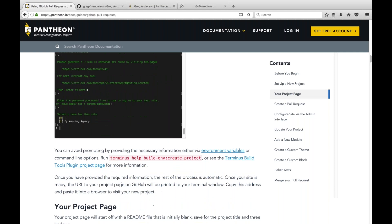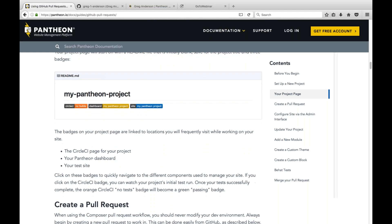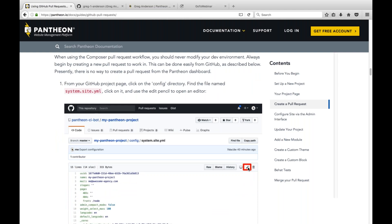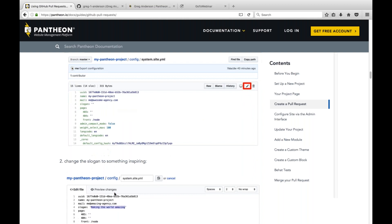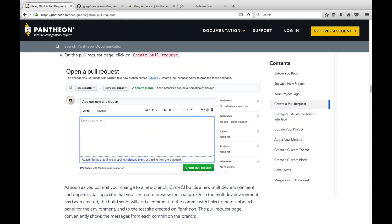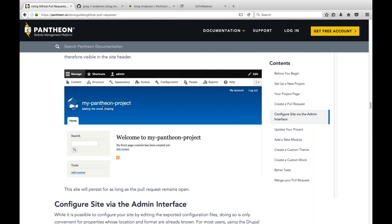Let's scroll down a bit. Once the tool is done, it creates a README with a bunch of badges. I'll show those badges live in a minute when the test run finishes. The documentation also shows you how to create a pull request — you can simply use the pencil icon in the GitHub UI. In this example, we're going into the system site YAML configuration and changing the site slogan to something else, then committing through GitHub. That kicks off another build on CircleCI, which takes the modification, builds it into your Drupal site, and when you pull up your site you'll see the PR's new slogan in your web browser.